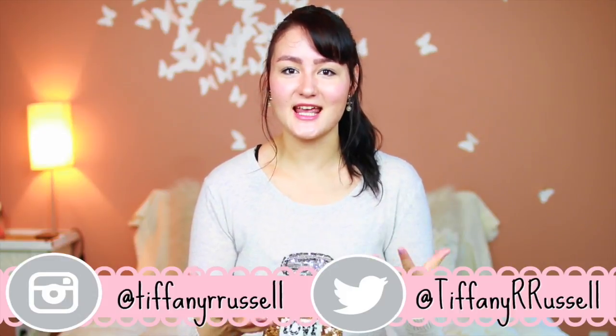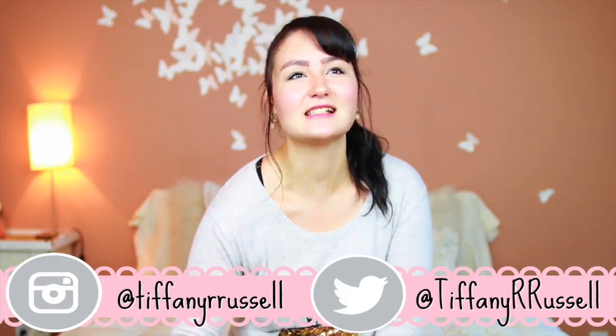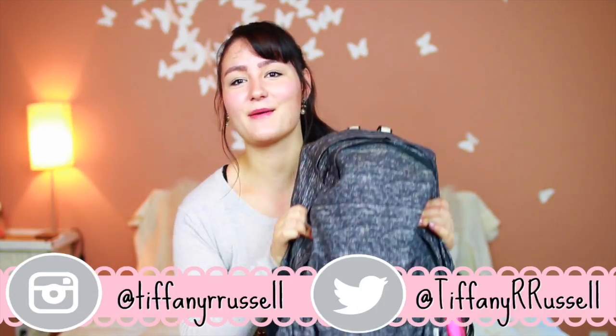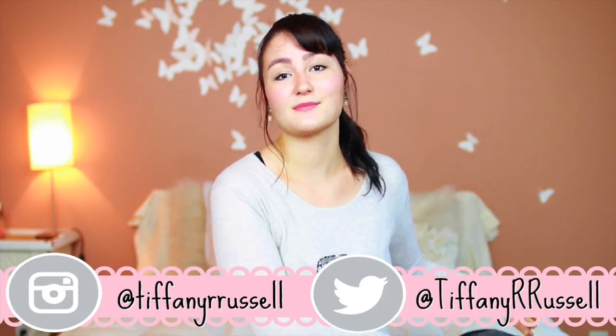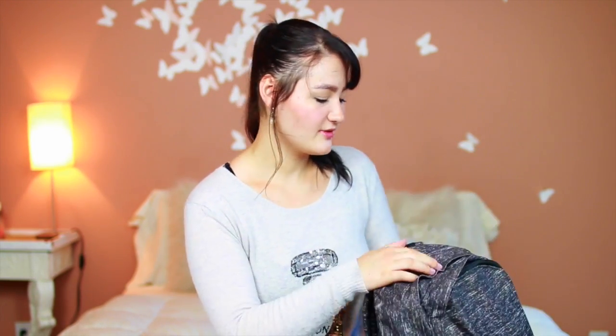Hey everyone, welcome back to my channel! I'm Tiffany, and today I'm doing another highly requested back-to-school video — what is in my backpack. It's very heavy because my whole life is in here. I did recently upload a 'What's in My Purse' video, so I'll leave a link to that. But this is what I carry to school, so without further blabbing, let's see what's in my school backpack.